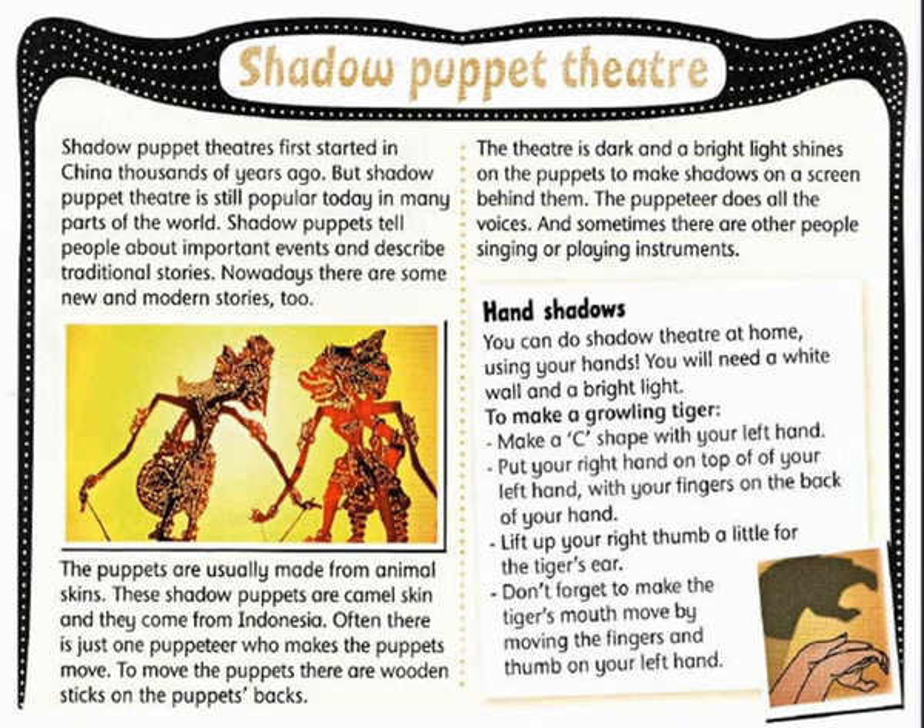You can do shadow theatre at home using your hands. You will need a white wall and a bright light.